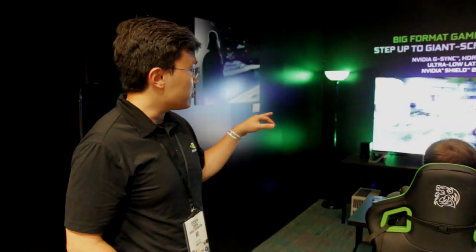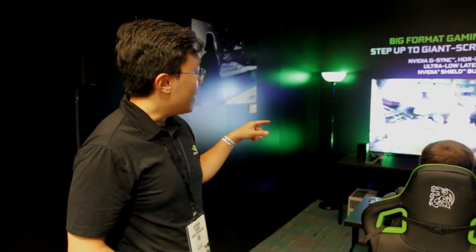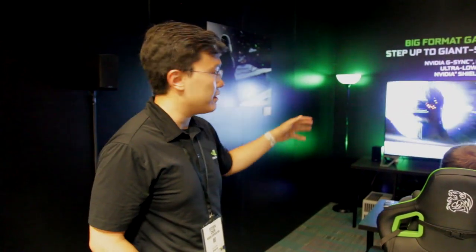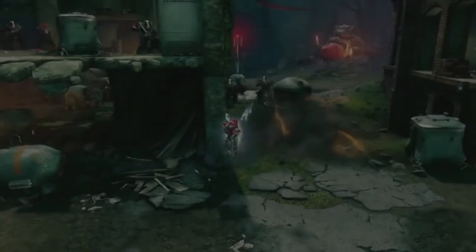The game we're showing is Destiny 2. The game right now is running at 4K HDR, and we're running this on a single 1080 Ti card. From our frame rate, we can hit about 60 to 70 frames per second, depending on the scene.